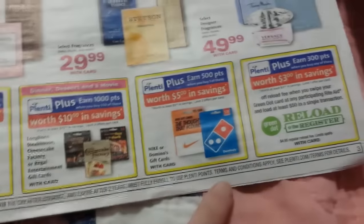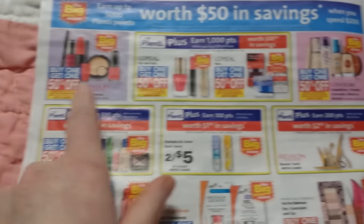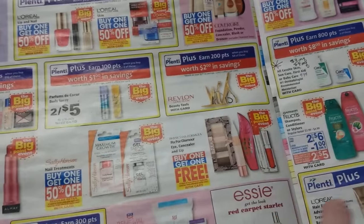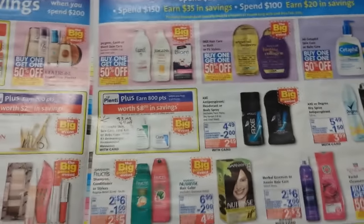There are some gift card deals, so look at those to see if there's anything you'd use. A lot of cosmetics are included in the Big Point Event. This bonus point thing runs all month long, so some weeks the deals might be better than other weeks.